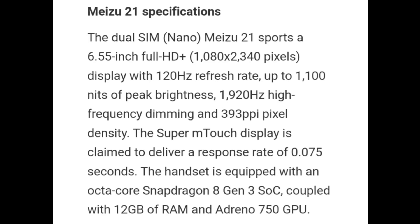The dual SIM Miju 21 sports a 6.55-inch Full HD Plus display with a 120Hz refresh rate, up to 1100 nits of peak brightness, 1920Hz frequency of dimming, and 393 ppi pixel density. The Super RAM touch display is claimed to deliver a response rate of 0.075 seconds.